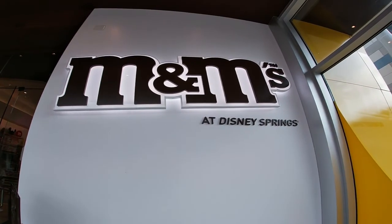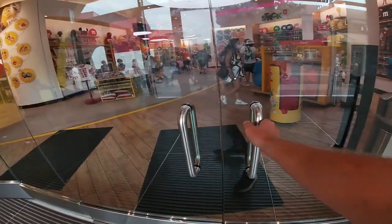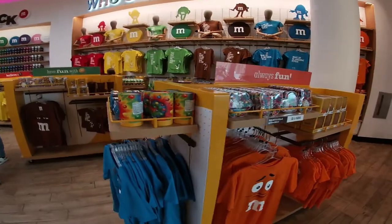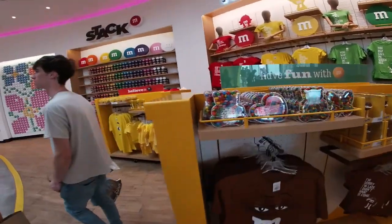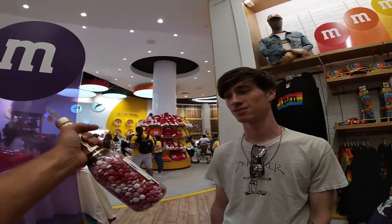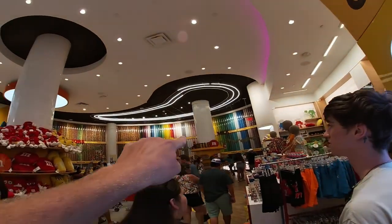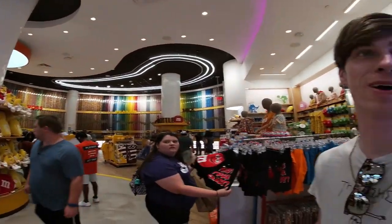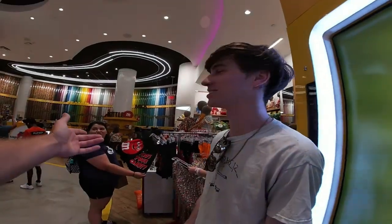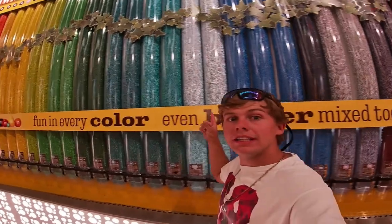Now we are at the M&M store at Disney Springs, let's check it out. Everything has M&M's on it. You want to pop the bubbly? All that back there is nothing but M&M's — I mean it's only right, it's the M&M store. This is all different pounds of M&M's right here.